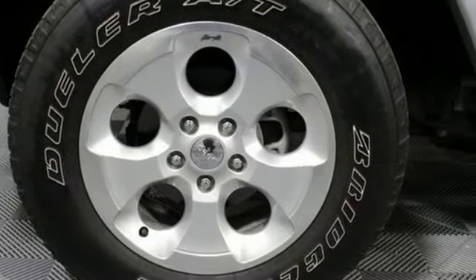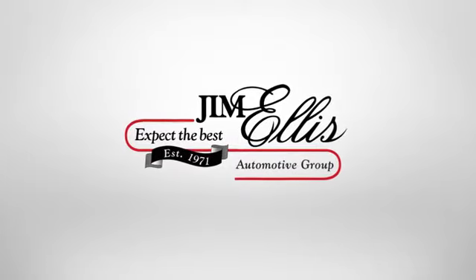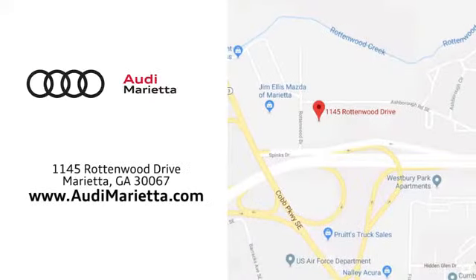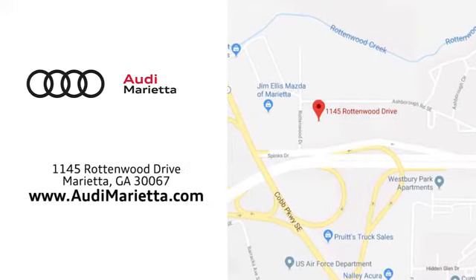This is adventure fueled by the power within. See for yourself today. At Audi Marietta, we prove every day that buying a car can be an enjoyable experience. We're conveniently located on Rottenwood Drive in Marietta, Georgia.